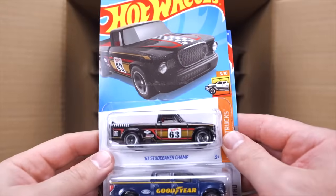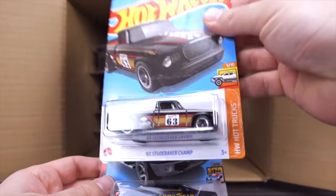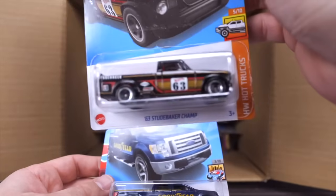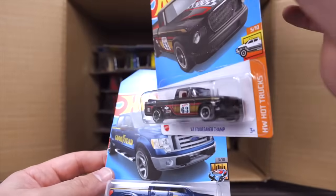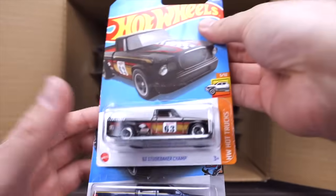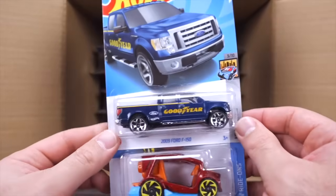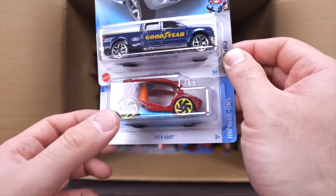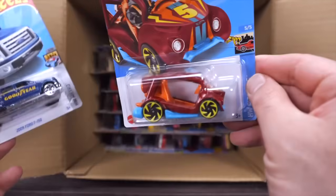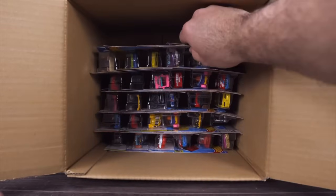There is the 63 Studebaker Champ but that looks to be the mainline variation, not the Super Treasure Hunt. There's still a chance the super could be down in the bottom. We've got the 2009 Ford F-150 with Goodyear on the side, and the Kick Cart in a new color.